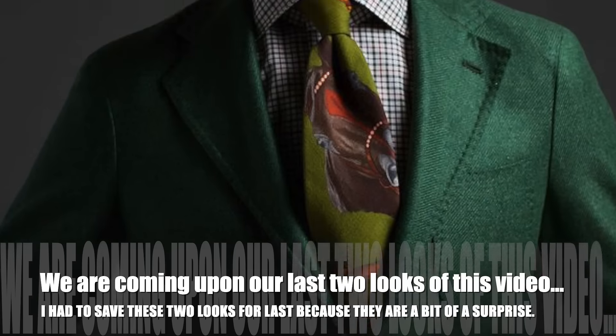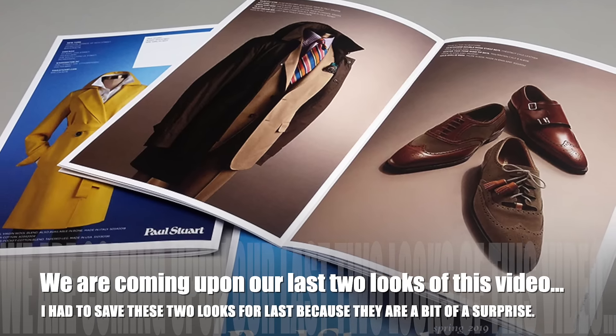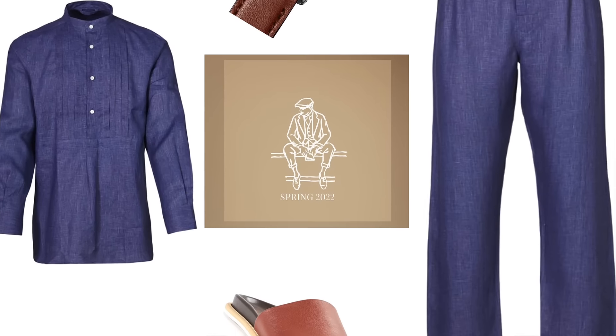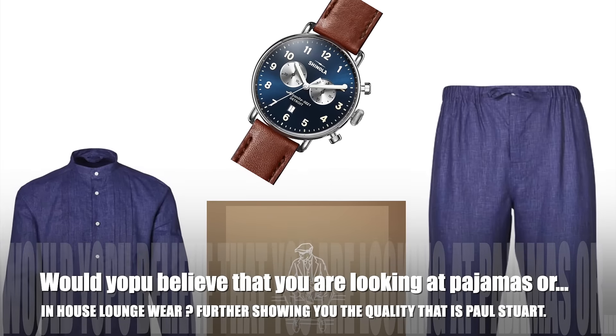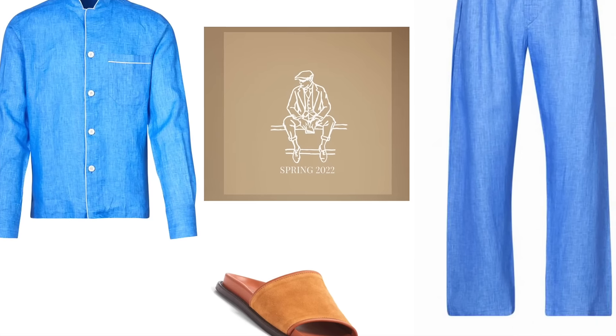We are now coming upon our last two looks of this video. I had to save these last two looks because they are a bit of a surprise. Would you believe that you're actually looking at pajamas, or in-house loungewear? This further shows you the quality that is Paul Stewart.